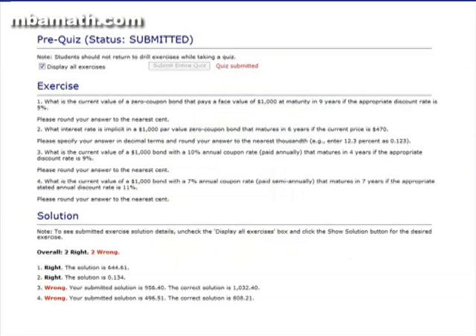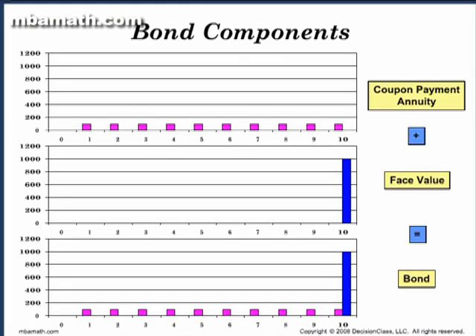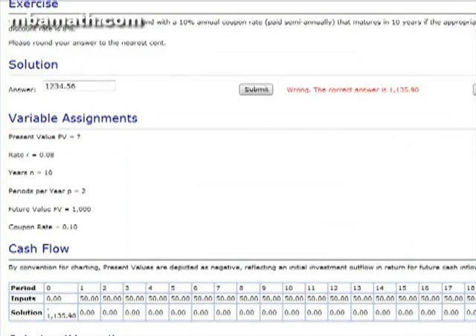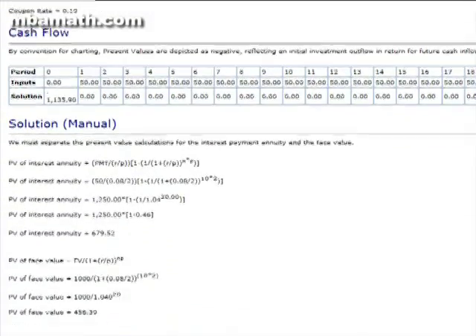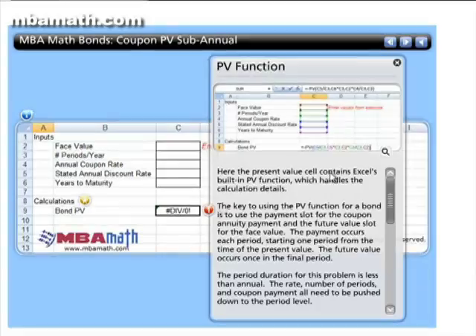The pre-quiz shows you right away whether you already know the material. The narrated lecture introduces concepts and guides you through sample exercises. Drill exercises help you to connect concepts with mechanics. Detailed exercise solutions show you the solution process, often including narrated spreadsheet tutorials.